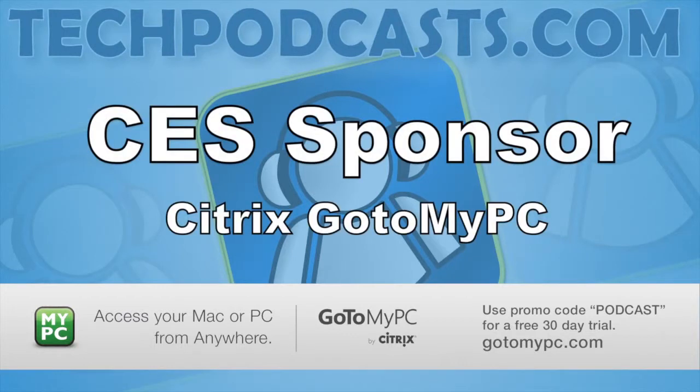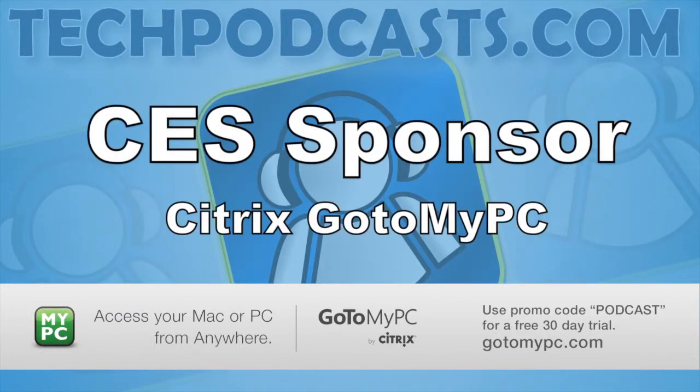Sponsored in part by GoToMyPC. Use GoToMyPC from Citrix to turn any computer into your office computer. Visit GoToMyPC.com for a free 30-day trial, and use the promo code PODCAST.